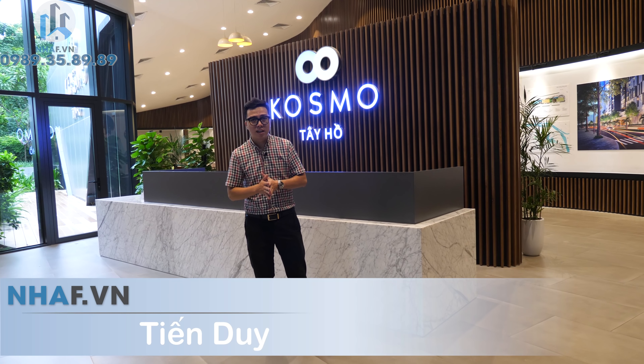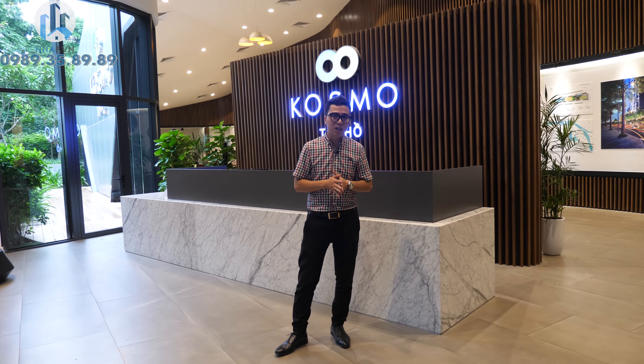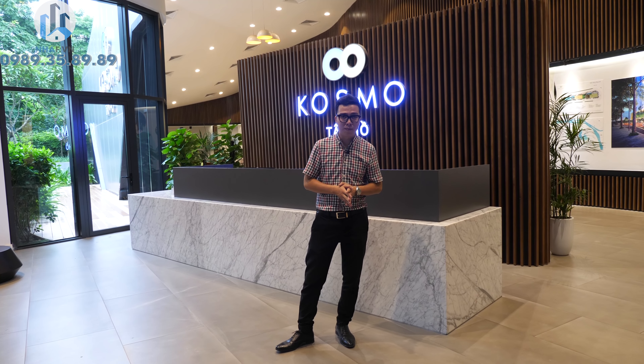Xin chào các bạn, bạn đang xem kênh của Nhà F. Hiện tại tôi đang có mặt tại khu căn hộ mẫu của dự án Cosmo Tây Hồ. Trong chương trình ngày hôm nay, chúng ta sẽ cùng nhau tìm hiểu về khu căn hộ mẫu này, kèm theo đó là 2 căn hộ mẫu để xem những thiết kế và tiện nghi bên trong có gì đặc biệt. Ngay bây giờ hãy cùng tôi tìm hiểu, xin mời các bạn.